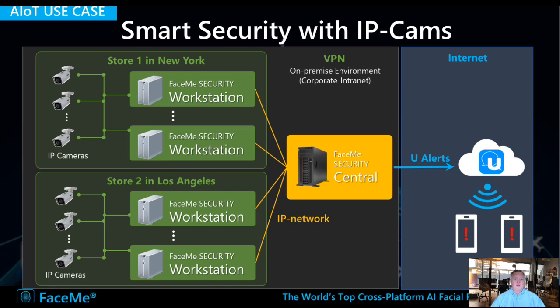FaceMe is also integrated into security camera systems. It can be integrated directly in the cameras, connecting to workstations, and can even send automatic alerts if a VIP is identified or a blacklisted person is identified. Here we integrate CyberLink's own uAlerts technology — derived from our uMessenger instant messaging tool — to send messages to a smartphone or computer.